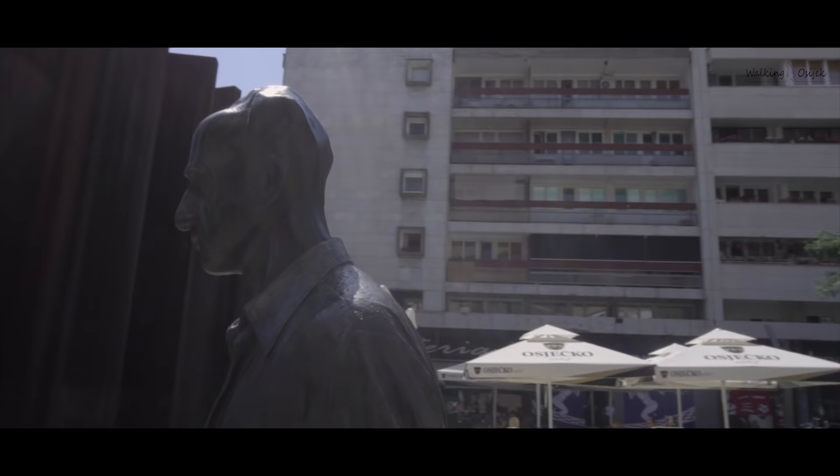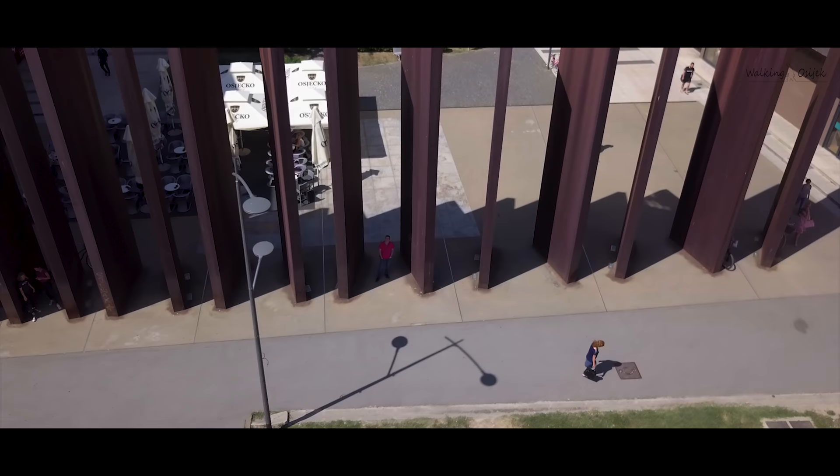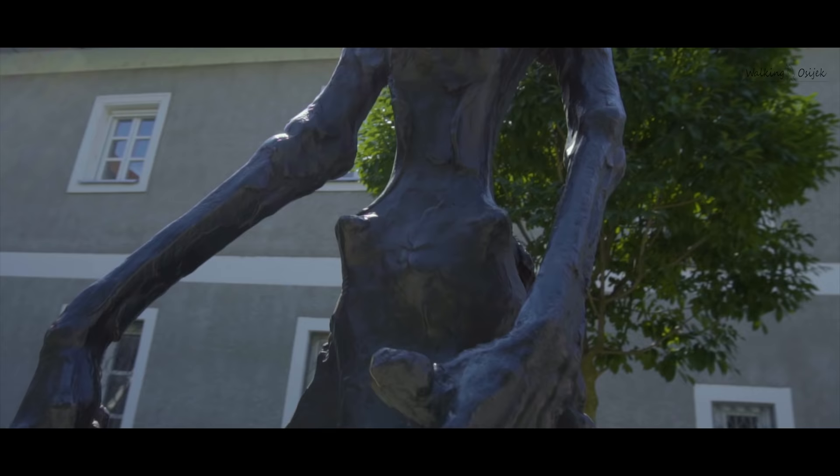Walking through Osijek also reminds me of our iconic Šetač statue. His name means The Walker, and there are many of these bronze statues here in Osijek.